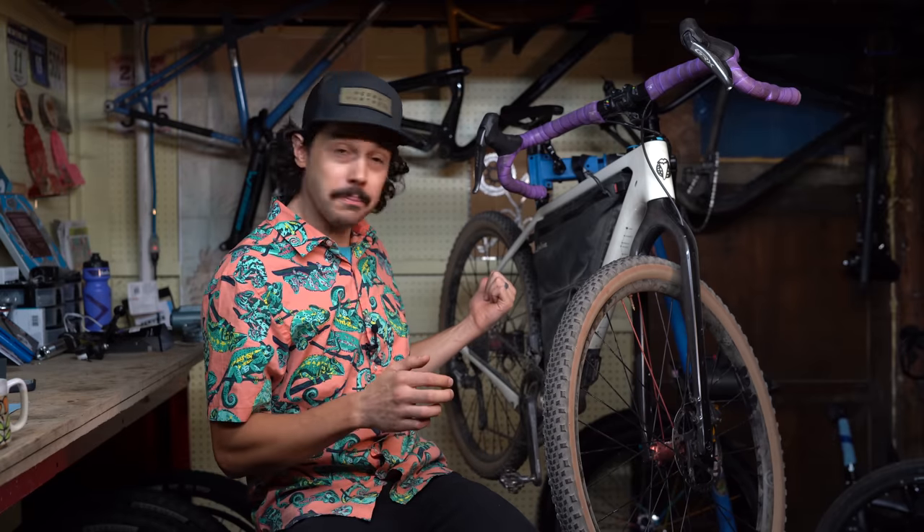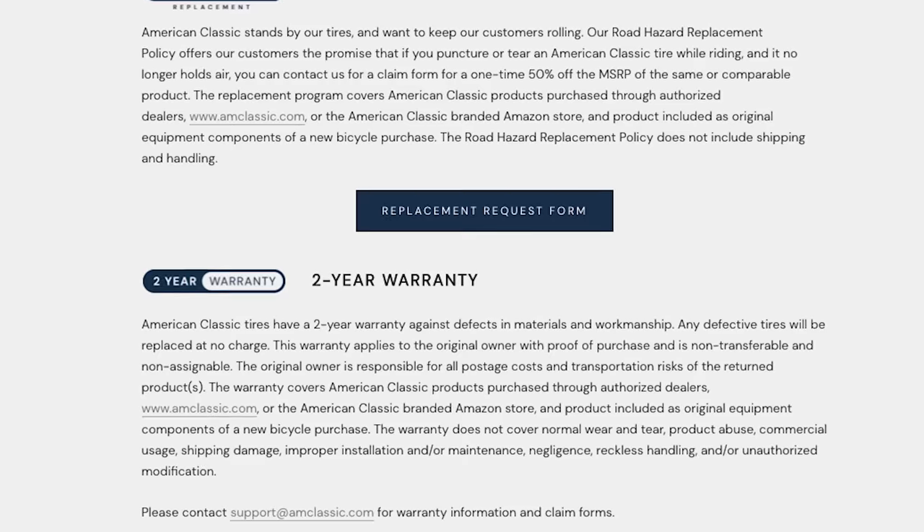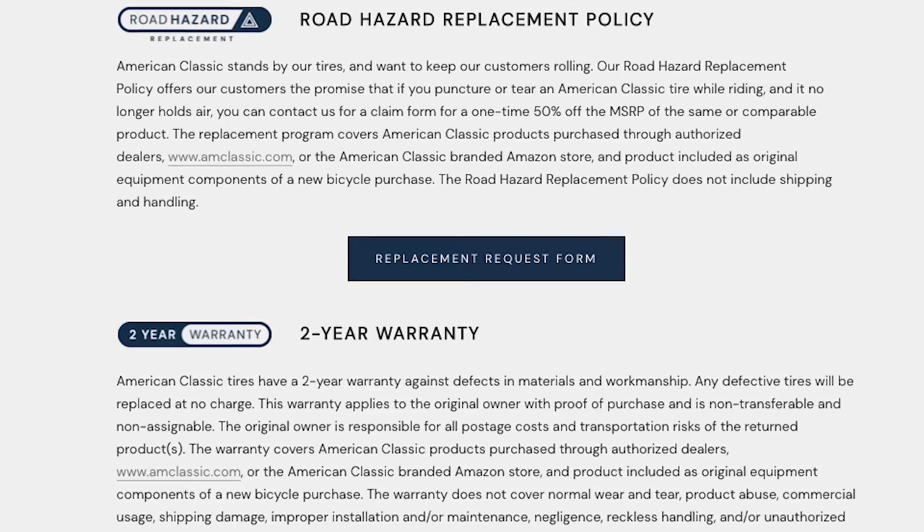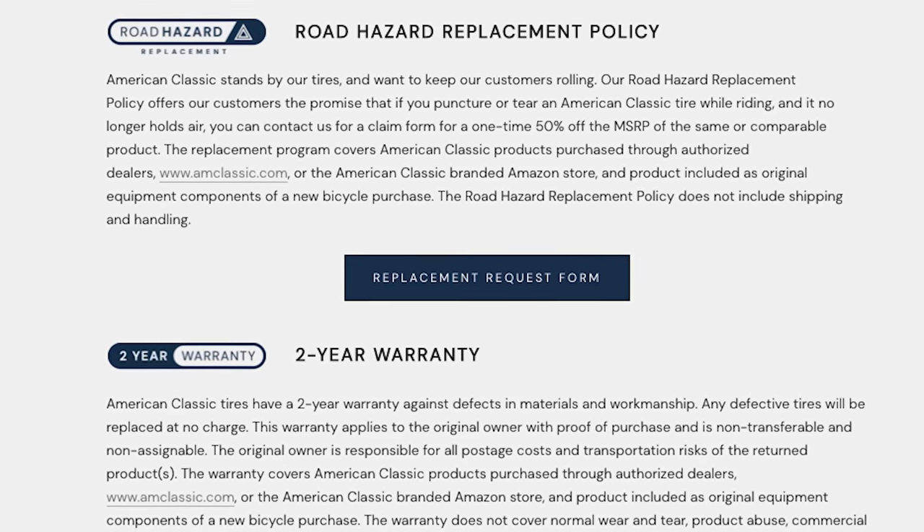But the last tire — the Crumbine — had a pretty significant wobble to it. While this is not uncommon in the tire world, it's always a little frustrating because you have to deal with a warranty process. Speaking of warranty, American Classic has a two-year manufacturer defect warranty, which I would assume this wobbly tire falls under. Another cool feature is their road hazard replacement policy — if you have a tear or puncture that no longer holds air, they offer a 50% discount to replace that tire, which I think is pretty cool.